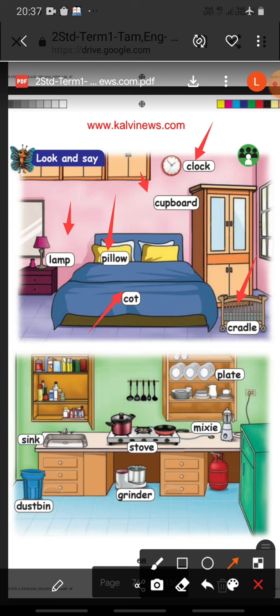Then in the next picture they have given the things which are used in the kitchen. See here. First one: Sink. S-I-N-K. Sink. Dust bin. D-U-S-T-B-I-N. Dust bin.